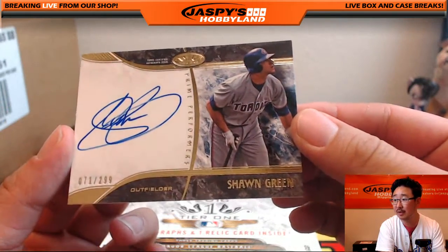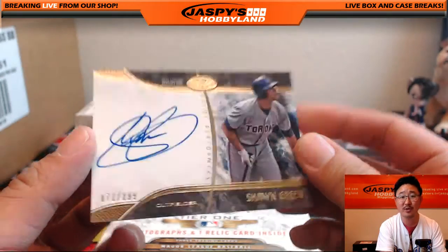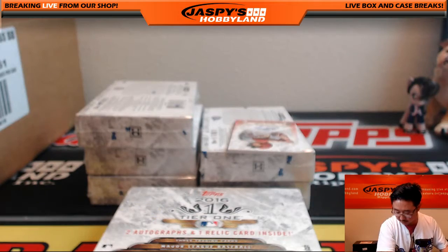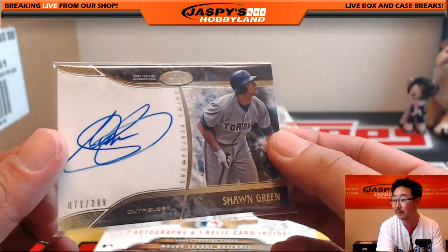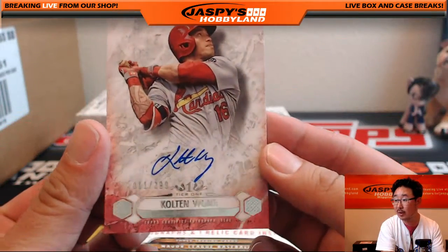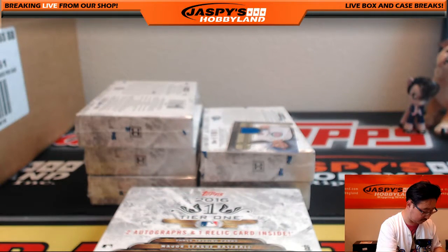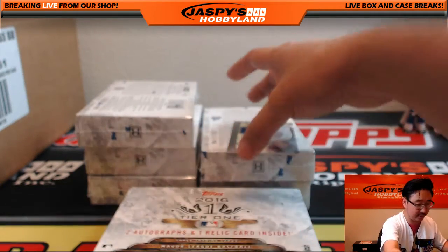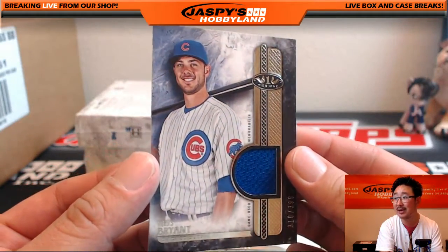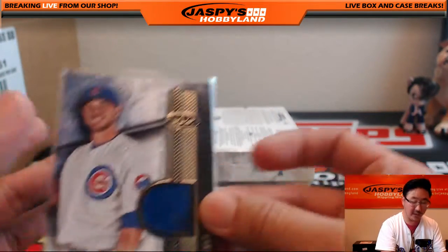Blue Jay Sean Green — the bird is the word — 71 out of 299, Blue Jays going out to Greg Morgan. Kolten Wong for the Redbirds, 11 out of 299, for Riley Card Collector. Got a blue swatch right here for the Cubbies — Kris Bryant 310 out of 399. Nice one for the Cubbies, that would be Jim Gray with the Cubs.